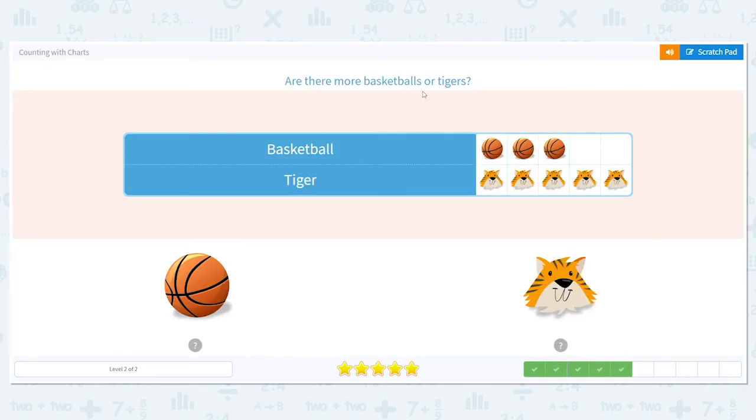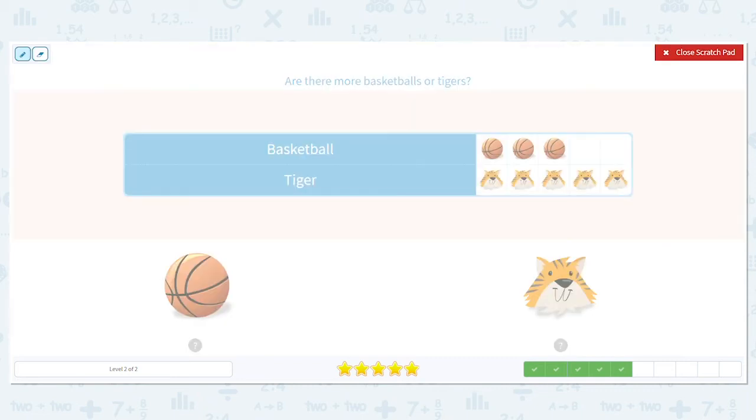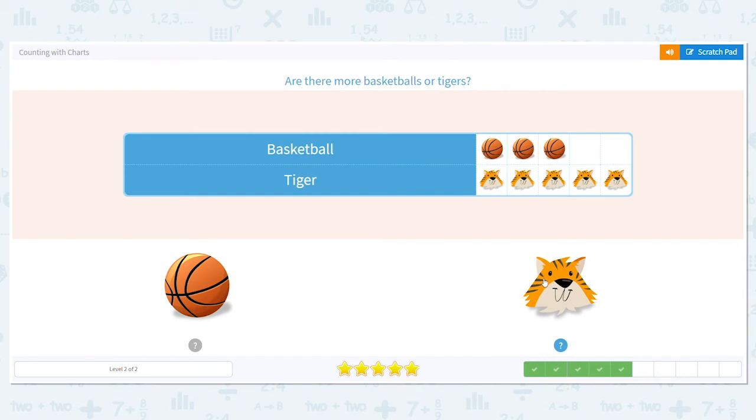Next, are there more basketballs or tigers? How many basketballs do you see? Go ahead and count them. There are three. How many tigers do you see? There are five. And we want to know which is more — three or five? Five is more, so that means there's more tigers.